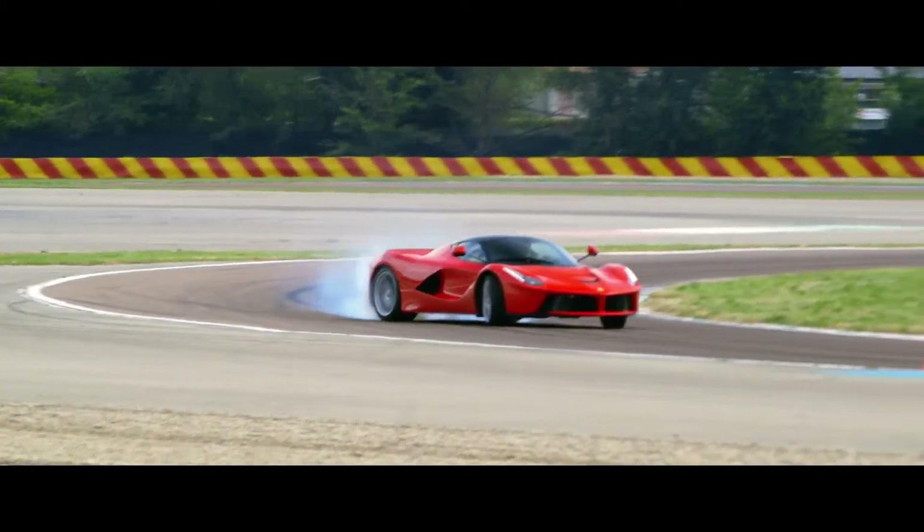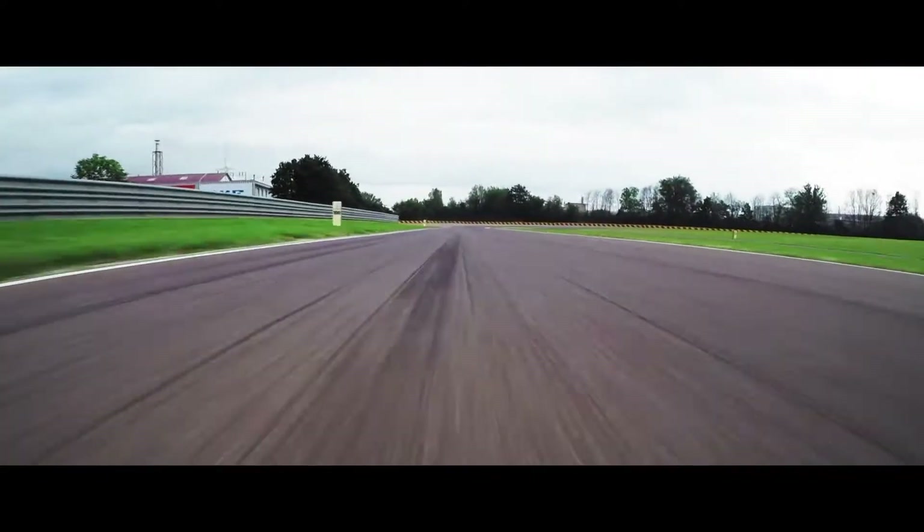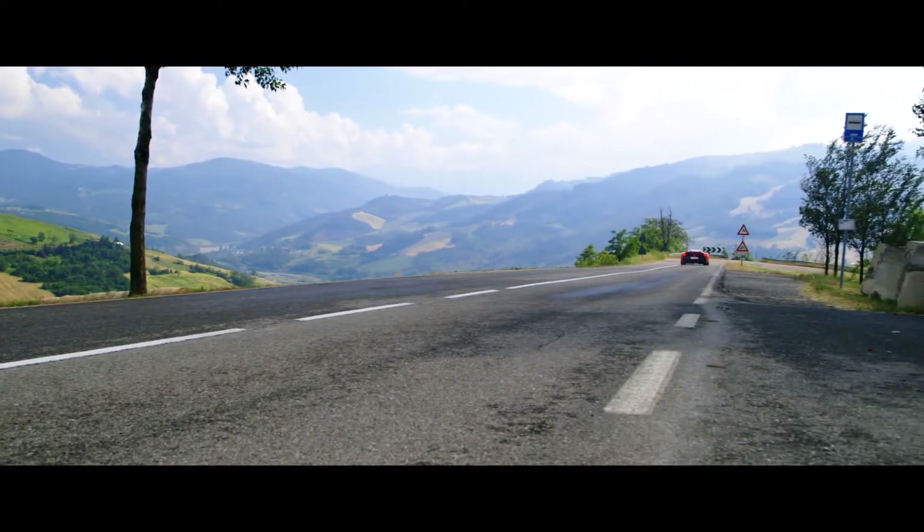Our time behind the wheel took place over a brief day at Ferrari's home court — the morning at the 1.9-mile Fiorano development track, and the afternoon on the mountain roads surrounding the factory.